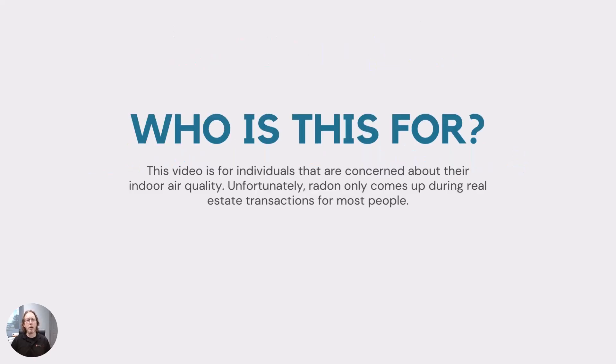This video is for individuals concerned about their indoor air quality. Unfortunately, radon usually only comes up during a real estate transaction, but I encourage you: if you are concerned about your air quality, make sure you check for radon yourself. Even if a test was done during the real estate transaction, do your own test, because there are ways to cheat the radon test. If you've just recently moved into a home, check the radon levels.